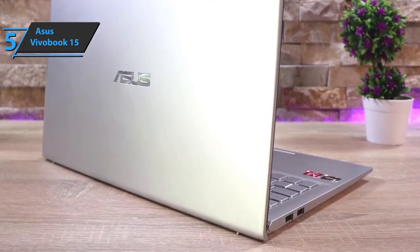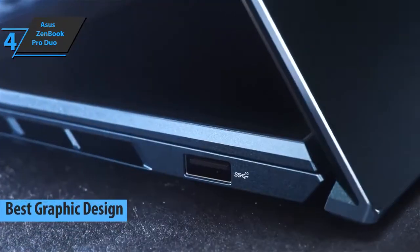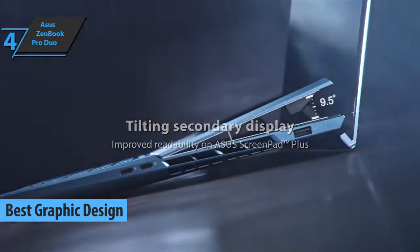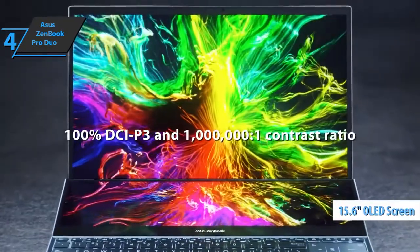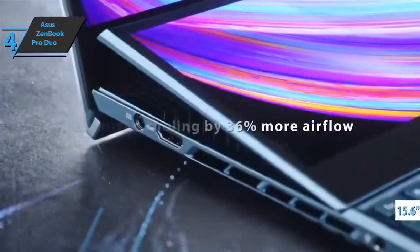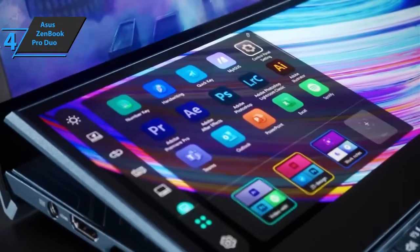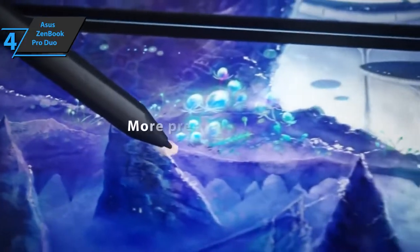For the listed price, we are thoroughly impressed. The next product we'll talk about is the Asus ZenBook Pro Duo, the best Asus laptop for graphic design available on the market in 2022. We're looking at a unique dual-screen laptop with a 15-inch 4K OLED panel on top and a smaller OLED screen above the keyboard. This model packs a punch, offering powerful specs for those who need it, and the second screen not only adds a wow factor but also functionality.